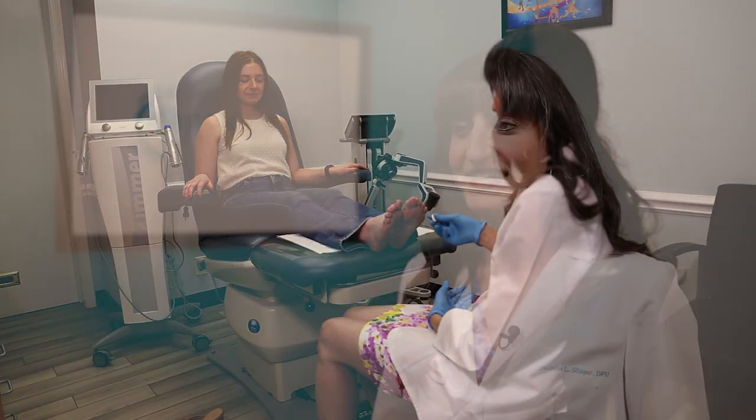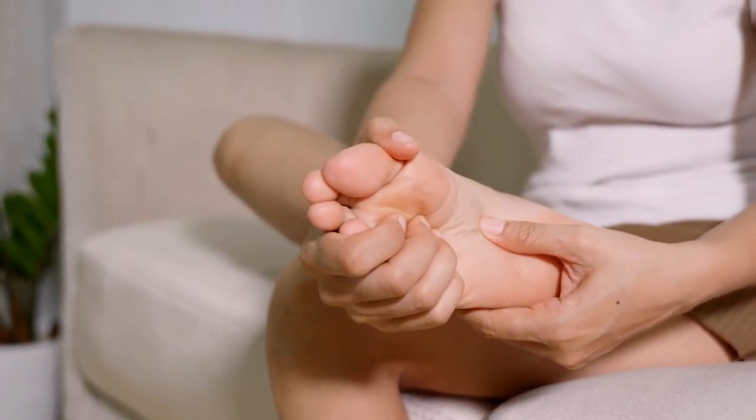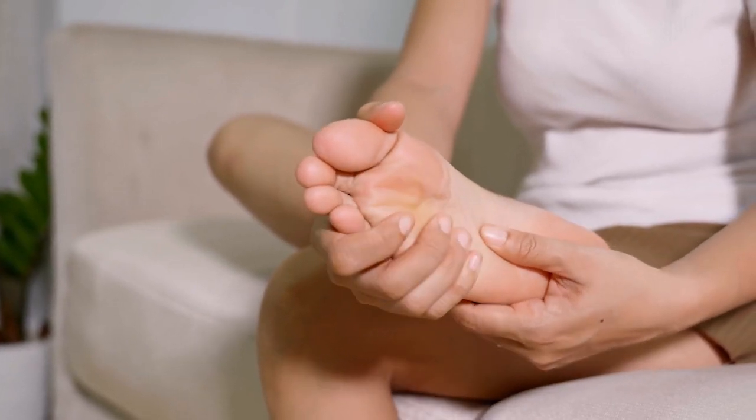Hi, my name is Dr. Daniel Schaper. I am the owner of Finesse Foot Care. It's a podiatry practice and we treat all kinds of different foot conditions, from ankle sprains and ingrowns to diabetic geriatric care.